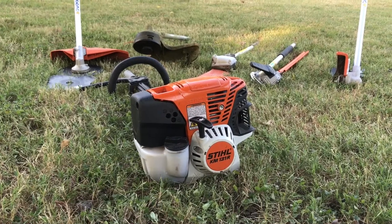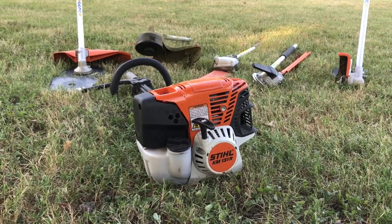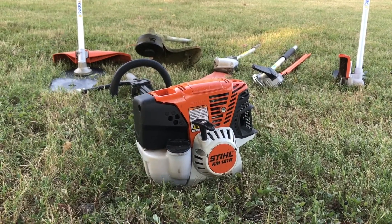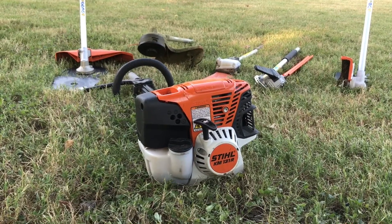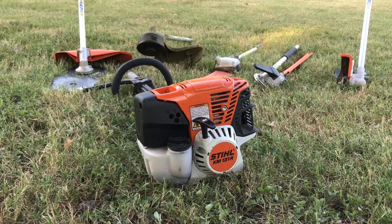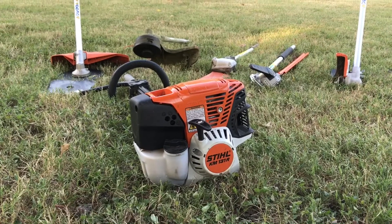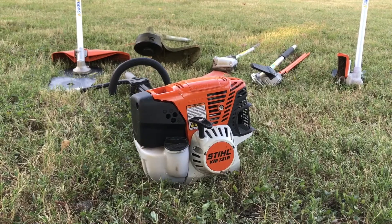If you're in the market for one of these, go ahead and invest because these things are just awesome. If you are a homeowner and you're thinking about getting one of these professional Kombi systems, I'd go ahead and do it. I use this thing around my own house all the time — matter of fact, I use this at my house more than I do sometimes at my businesses that I'm mowing and taking care of.